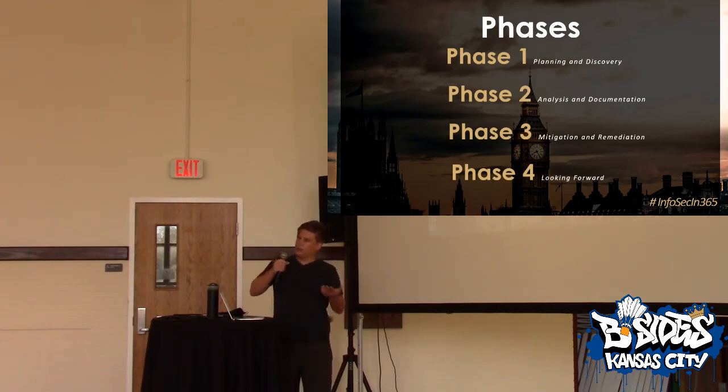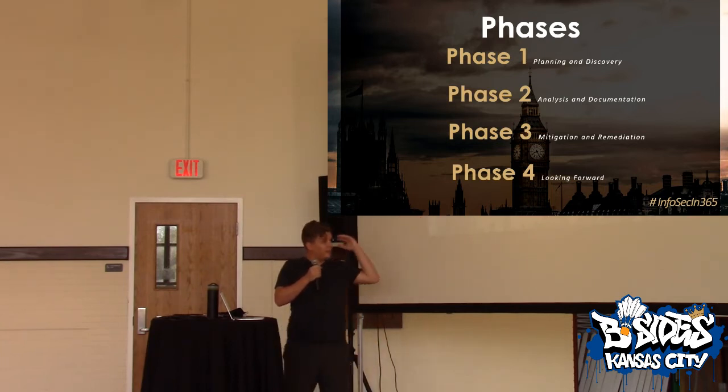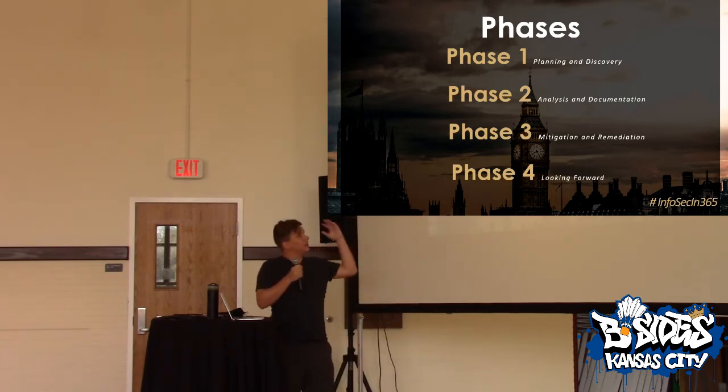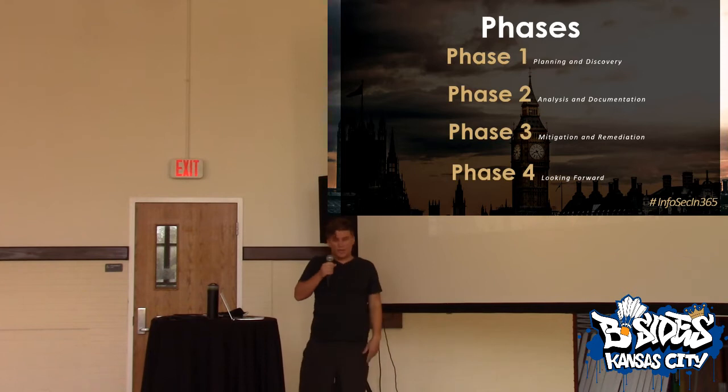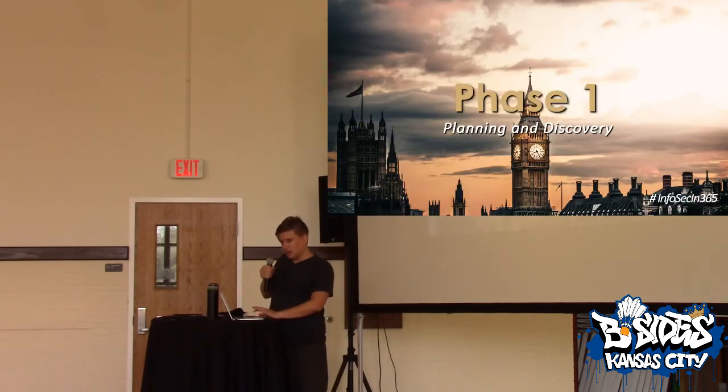Analysis and documentation — do some of that in parallel, but document what you learned in the previous quarter. Then actually do some things in phase three. Phase four is looking forward, planning for the future. The idea is that once you start at phase one, you're probably going to do it all the way down. You're not going to say 'I only spent three months mitigating, now I'm done.' It's not going to look that way.